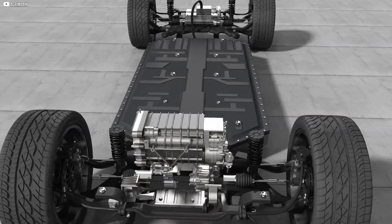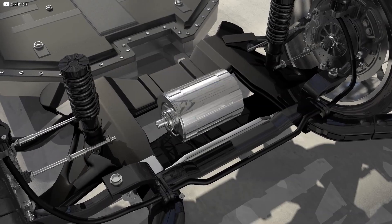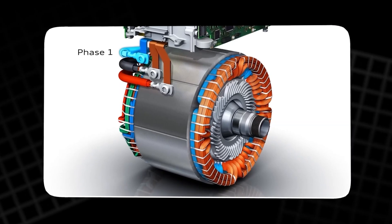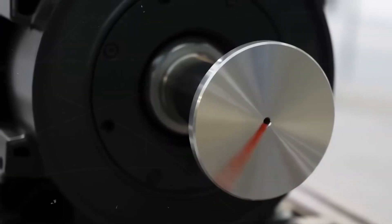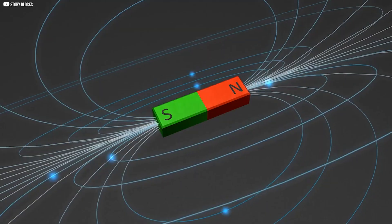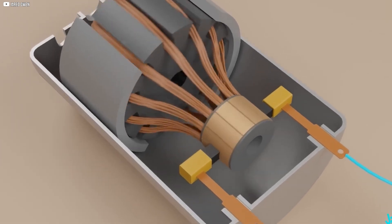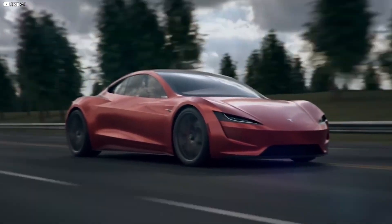Instead of steel, Tesla wrapped the entire rotor in carbon fiber — not just loosely, either. The carbon threads were pulled tight under extreme tension, then soaked in epoxy to lock them in place. The result is a solid, unyielding shell that keeps the rotor in check, even at absurd speeds. Why go through all this trouble? Because controlling rotor expansion is the secret to keeping power delivery consistent. Every motor has a tiny gap between the rotor and stator — this is where the magic of magnetism happens. The smaller the gap, the stronger the magnetic interaction. That's what gives the car its neck-snapping acceleration.